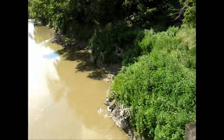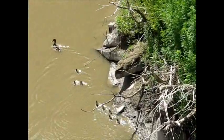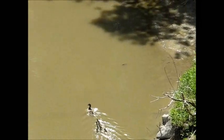There we've got a family of ducks. Let's see if I can't get a better view of them. Nice little herd.